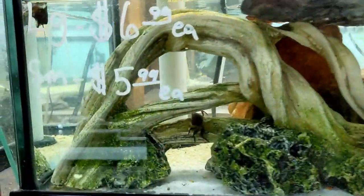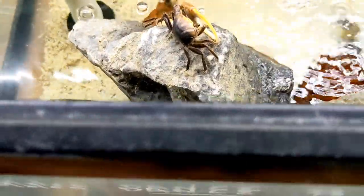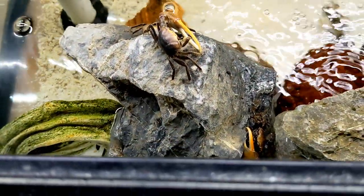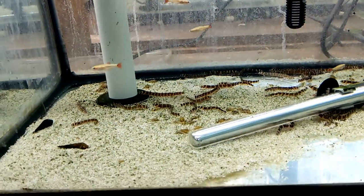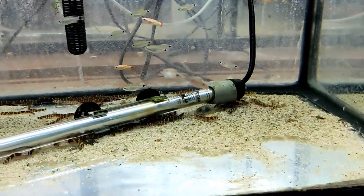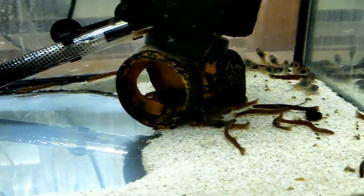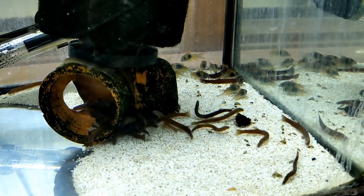In here they have some crabs - looks like little fiddler crabs. If you like kuhli loaches you're going to like this tank - it's nothing but kuhli loaches. Look at them! They have what looks like black kuhli loaches without the bands. Look at that, and some corries.